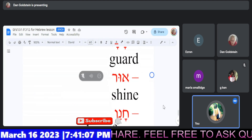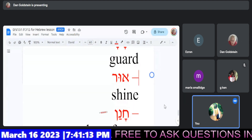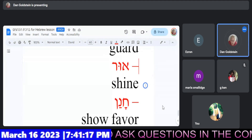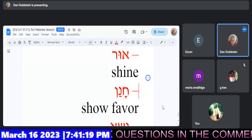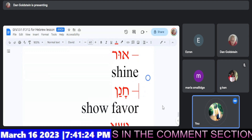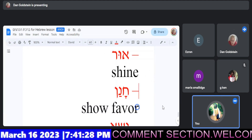Ur. Ur. That's right. Shine. Nice. Yes. Hanan. Beautiful. Show favor.